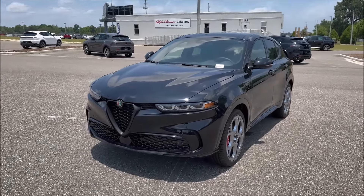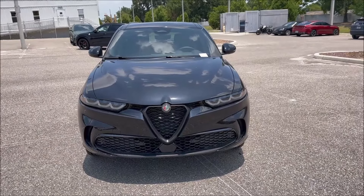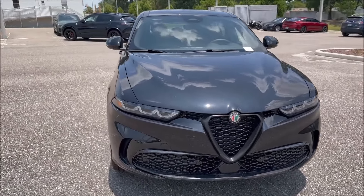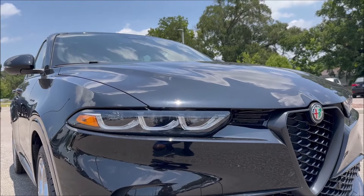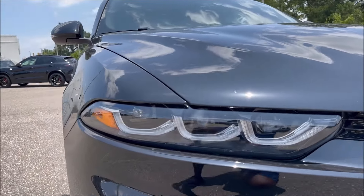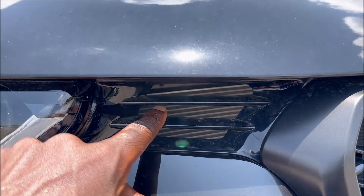Here we are with the Alfa Black Tonale Veloce E All-Wheel Drive. The sun will shine up this black nicely — this car isn't even cleaned or detailed, so get it cleaned and it'll look even better. The tri-LED setup for the front fascia features three-plus-three LED lights, which debuted on the Tonale first before being introduced on the Stelvio and Giulia. You also have a bridge connector grille to the scudetto that is actually functional — you can see straight through to the radiator for extra cooling.